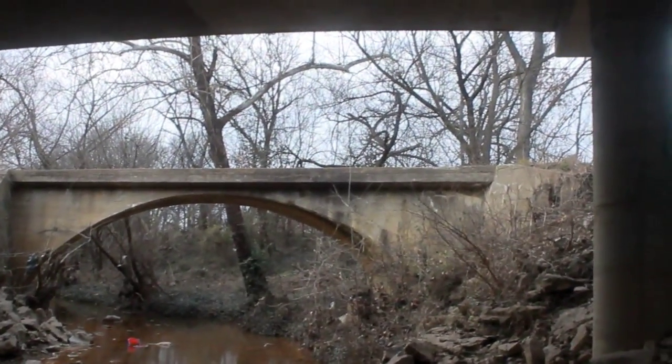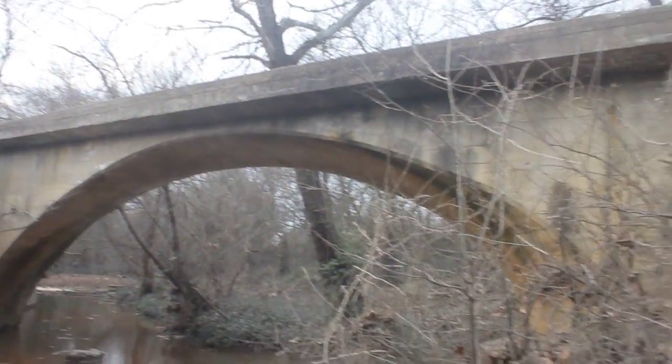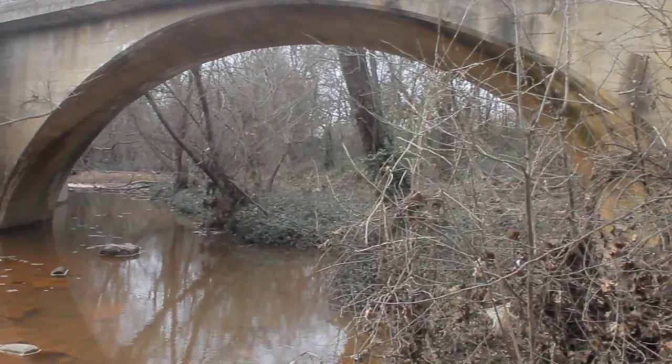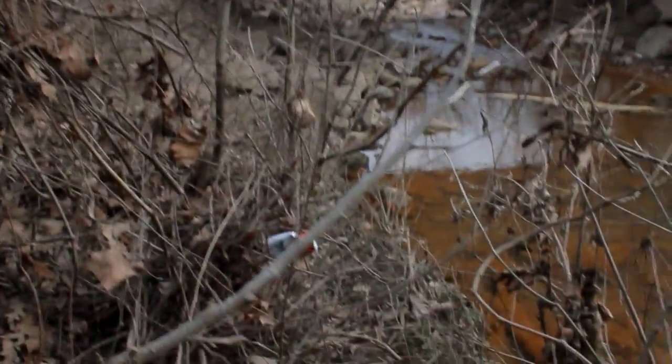Alright guys, I'm going to try to get a little bit closer so I can see underneath that bridge. Victory! I have finally reached the bridge. My little treacherous walk here with just regular tennis shoes on was kind of a little test. Let's see if we can get a little closer underneath the bridge. So I made it underneath the bridge — I went through some of this thick brush right here.